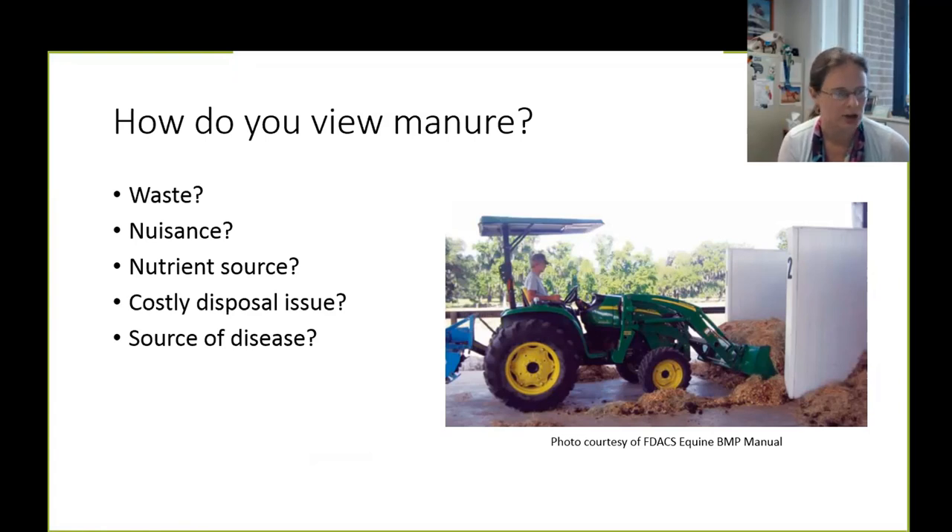Are we paying a company to haul that off property, or using other mechanisms that have more cost associated with disposal? And potentially, for some of us, is it even a source of disease or pathogens? Anytime we can do something to manage our nutrients on the farm that also may have some benefit for horse health, that's a good way to look at this. Being a little more proactive and positive about manure management can go a long way.